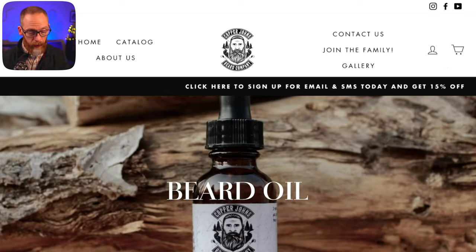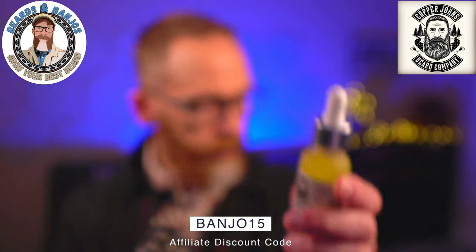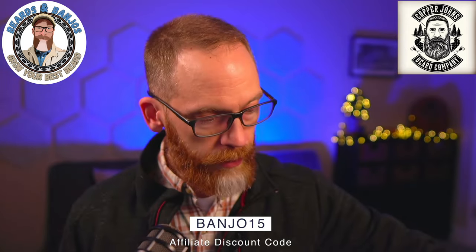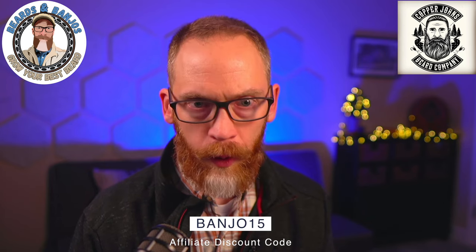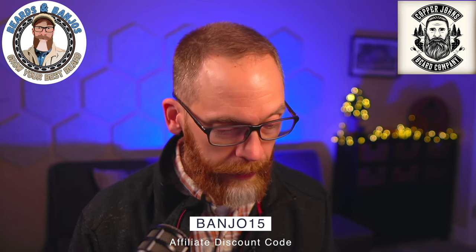Now for the giveaway: Tyson sent me a Gray Beard series Polis oil that's still sealed, but I already have one opened, so I'm giving it away. If you're interested in trying Polis or Copper John's for the first time, just leave a comment below saying you're interested and you'll be entered. I'll pick the winner on Cyber Monday and announce it via a short video or Instagram post, so make sure you follow me on Instagram. Best of luck, and as always, thanks for watching — see you on the next video.